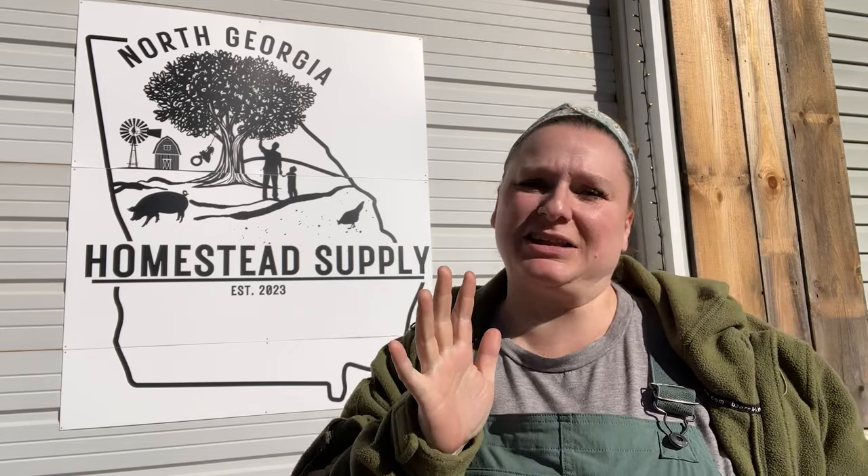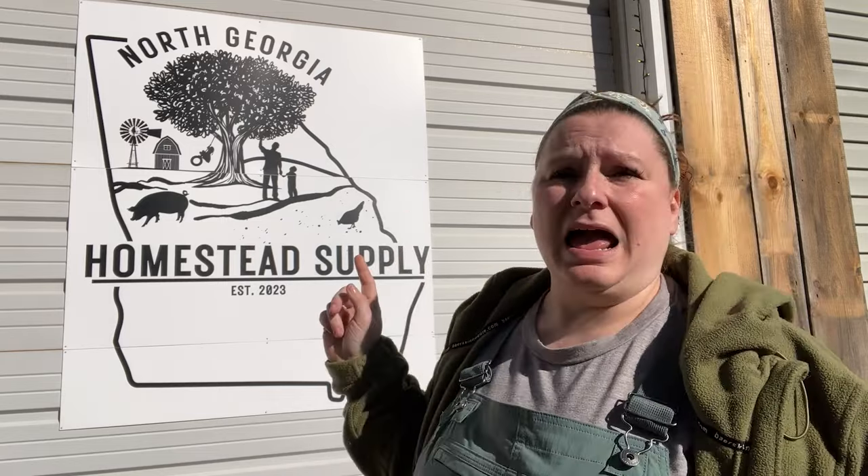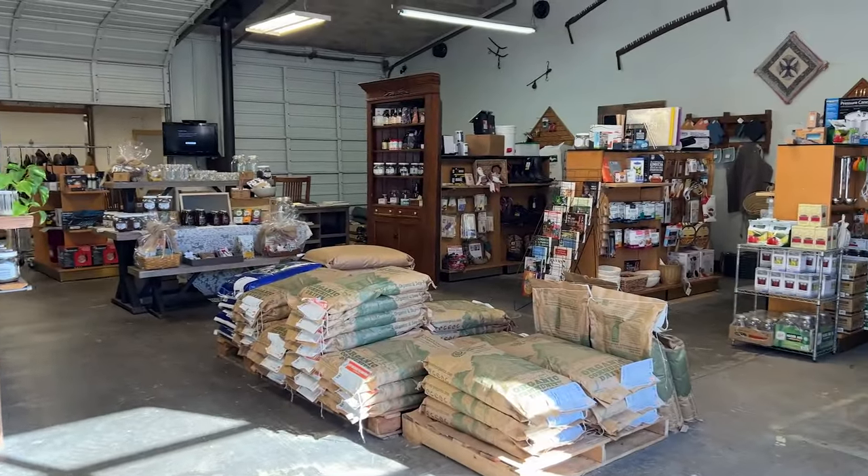Welcome to Saving the Cabin, I'm Candace. I did a quick walkthrough of North Georgia Homestead Supply yesterday and released it as a short and a reel on the different platforms. I had so many people complain that I was moving too fast and they wanted more detail on some of the products. I got your emails and messages, so I'm back today to give you a more detailed walkthrough. Let's head inside — here's the store.